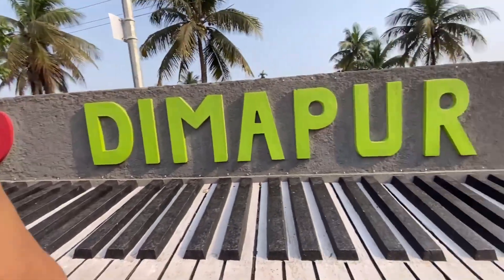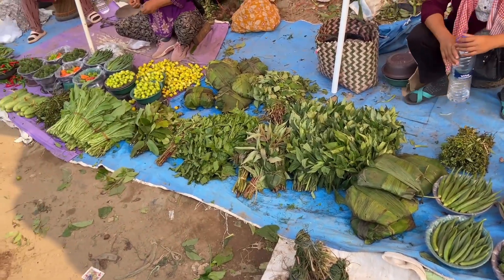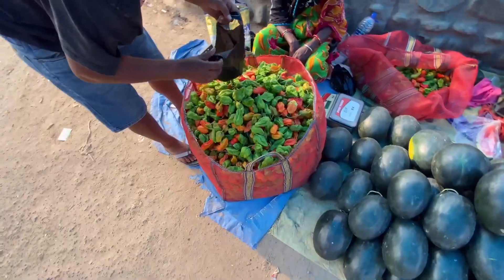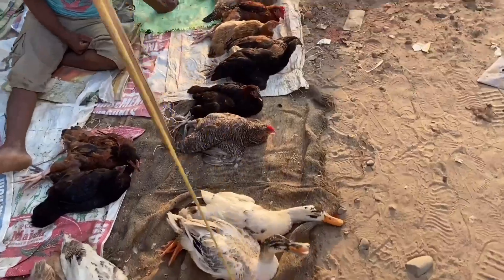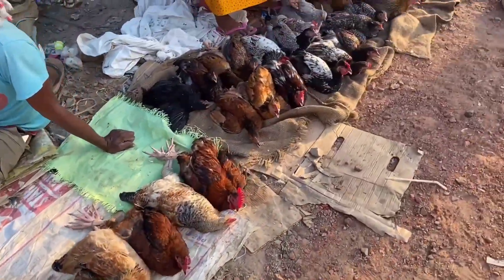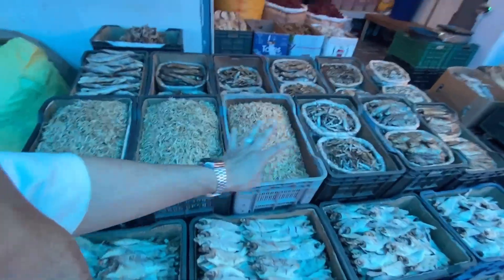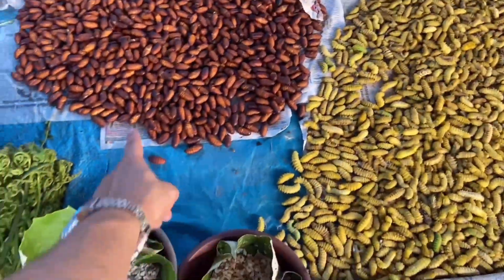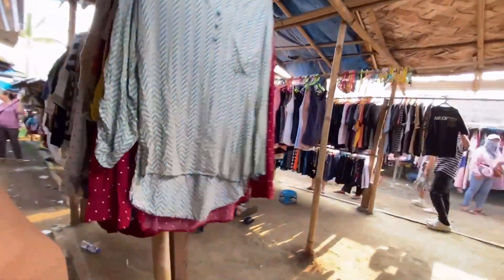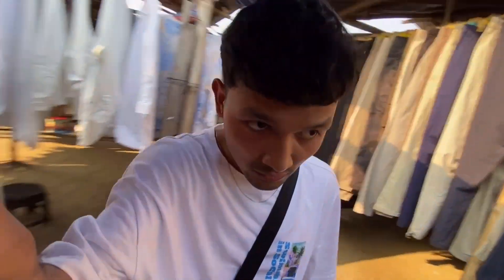I wanted to show you that in Nagaland, I love Dimapur. This is Haripati, which you can find in Nagaland. This is King Chilli. This is an item of meat, this is an egg.